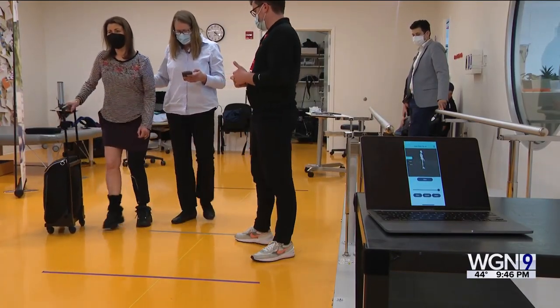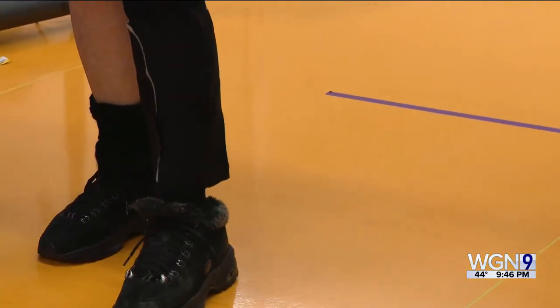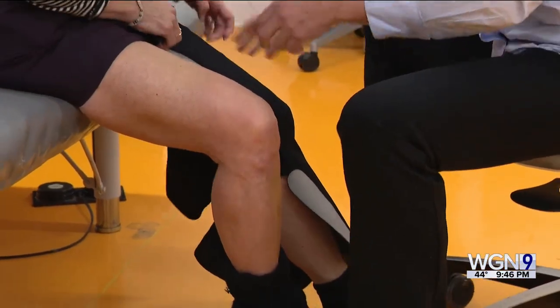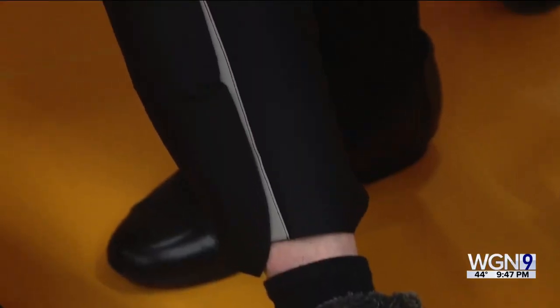At the Shirley Ryan Ability Lab, she took something new for a test run. It is a bionic legging designed to assist mobility. Called the Psionic Neural Sleeve, the wearable delivers electrical stimulation to four muscle groups. The device is geared toward patients with MS, incomplete spinal cord injuries, and cerebral palsy.